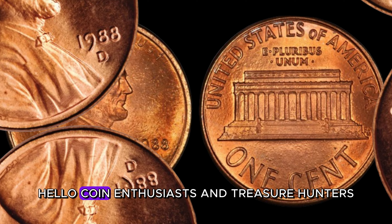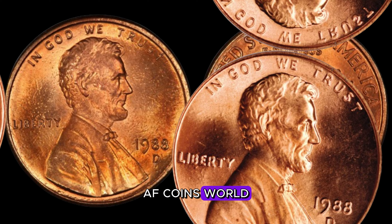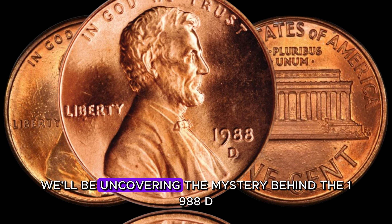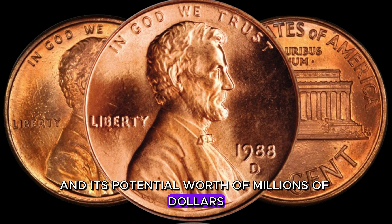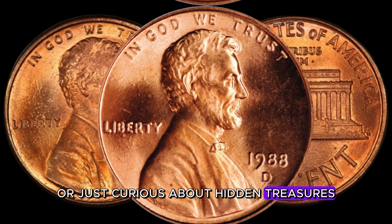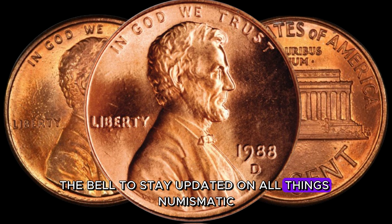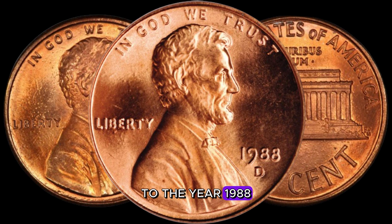Hello, coin enthusiasts and treasure hunters. Welcome back to my channel, AF Coins World. Today we have an exciting episode as we delve into the fascinating world of coin collecting. We'll be uncovering the mystery behind the 1988 D-Lincoln penny and its potential worth of millions of dollars. If you're a coin collector or just curious about hidden treasures, this video is for you. Let's start by taking a trip down memory lane to the year 1988 — a time of change and innovation.